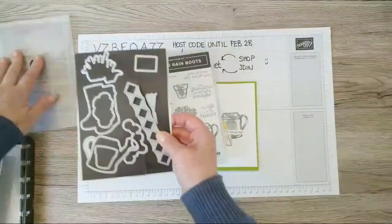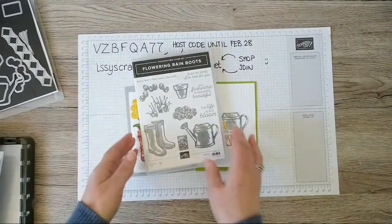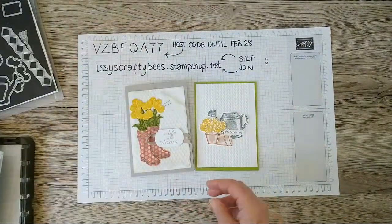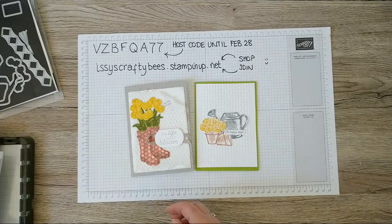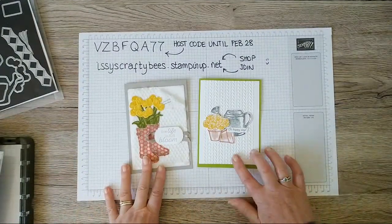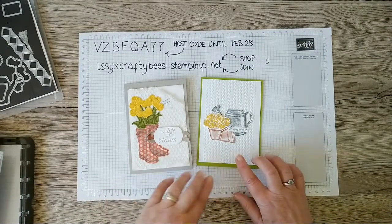The dies include one that creates a trellis so you can cut out a paper trellis, one that cuts out a really cute trowel, and a small square one that cuts out a packet of seeds. It's a really fun stamp and matching dies bundle. I'll pop the dies to one side as I've mounted all my stamps onto blocks.